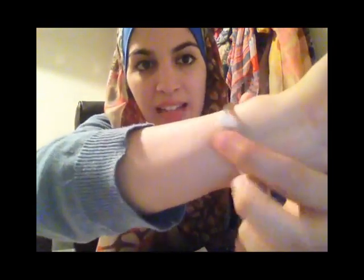Let's go to the goodies! The first one I'm wearing right now is this pretty Pandora-style bracelet. It has these two pretty beads — turquoise and white.